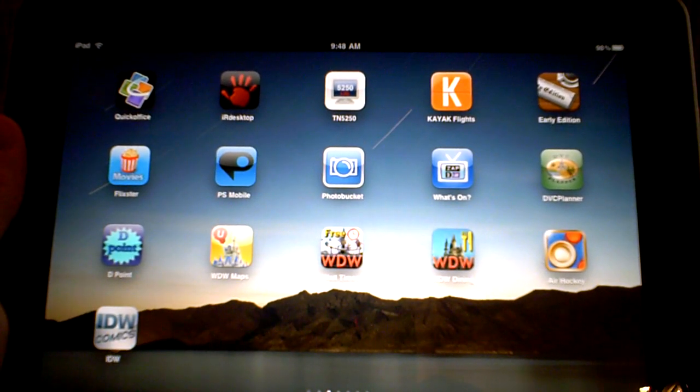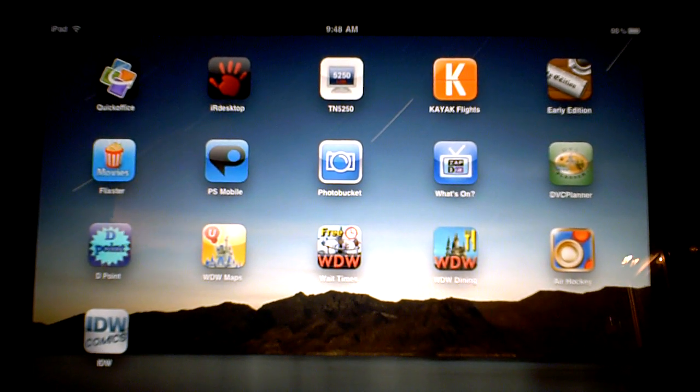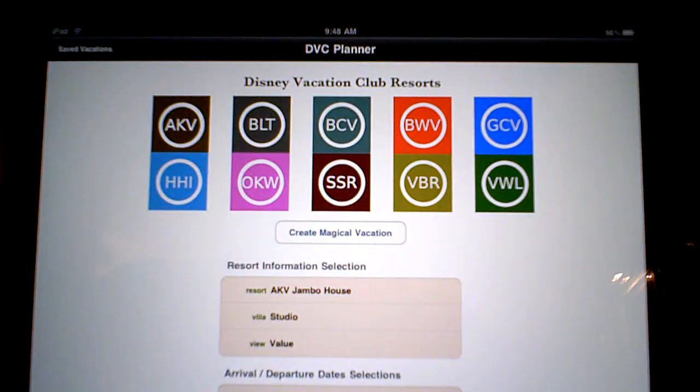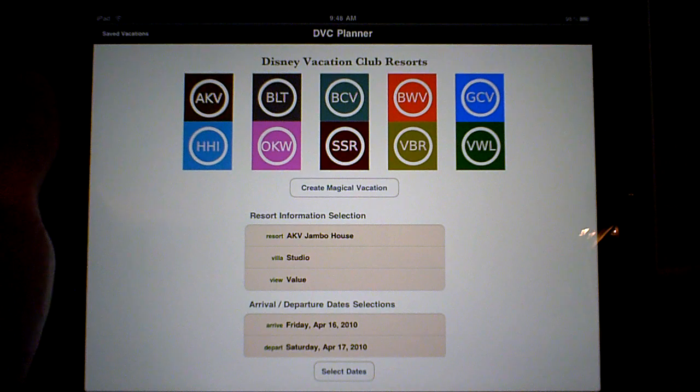Hi, this is Tim from DVCnews.com and I want to give you a quick look at a new application for the iPad called DVC Planner. It is the first DVC point calculator available for the new iPad device.